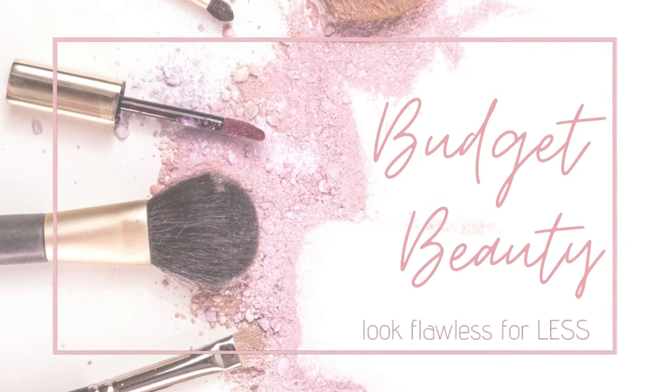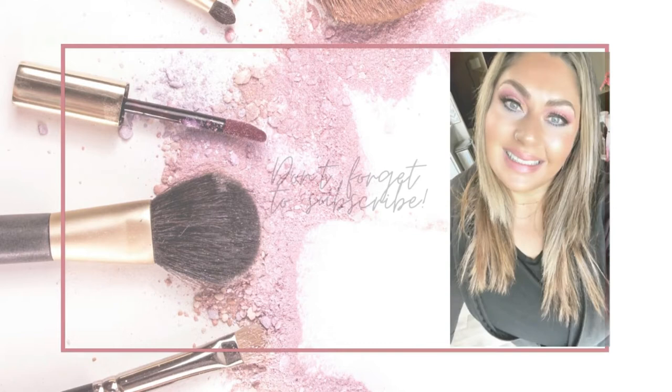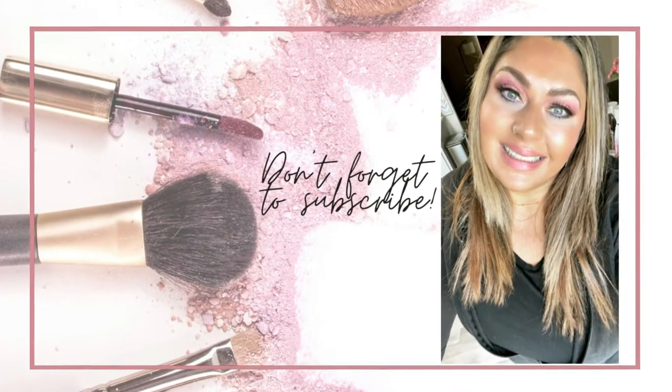Hello, welcome to Budget Beauty, where I help you look flawless for less. Welcome back and a special welcome if you're new here. My name is Jen and this is Budget Beauty. We do everything beauty on a budget and this includes subscription boxes, mystery boxes, dupes — you name it, it happens here on Budget Beauty.